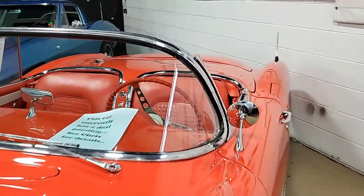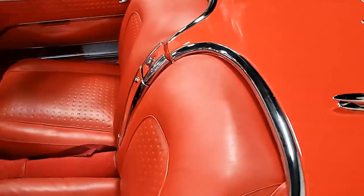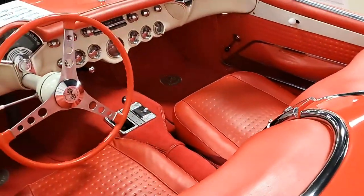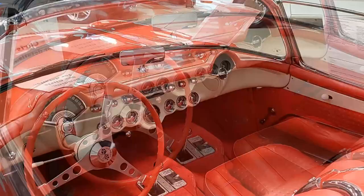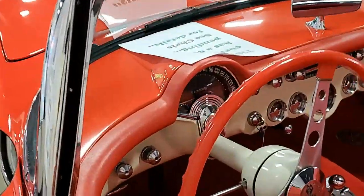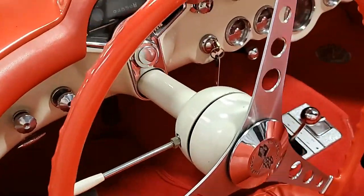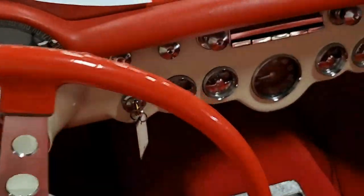This is a car you should really take a look at here at buyavette.net. The interior of this 1957 Corvette convertible shows very good seats, good gauges, excellent steering wheel and carpet, very good door panels and dash pad. It has a correct-appearing Wonder Bar radio, and it's all in place.